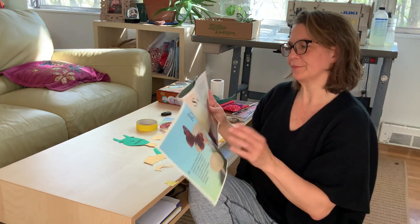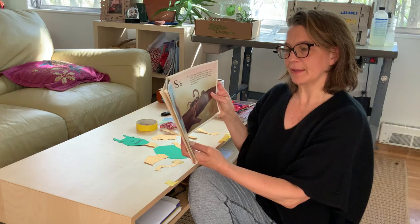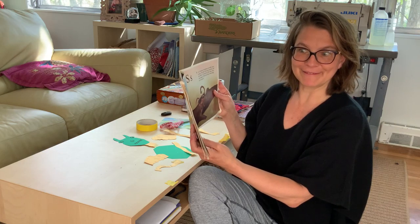R is for red admiral. This butterfly is not bright red like an apple or a cherry — it is a rusty orange color. Red admirals are very difficult to catch because they fly fast.